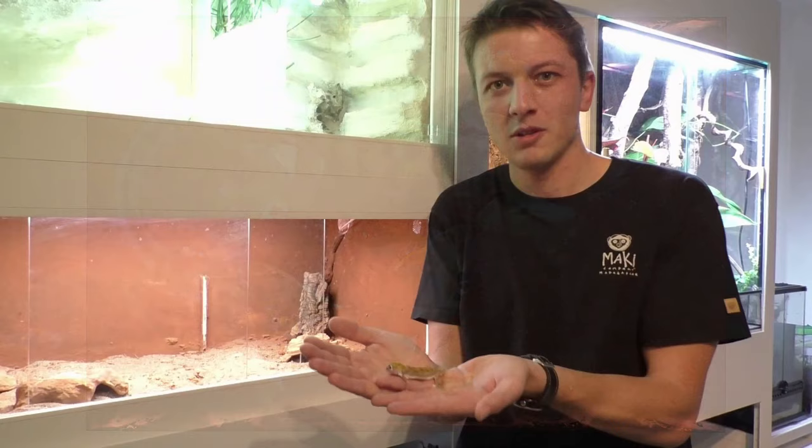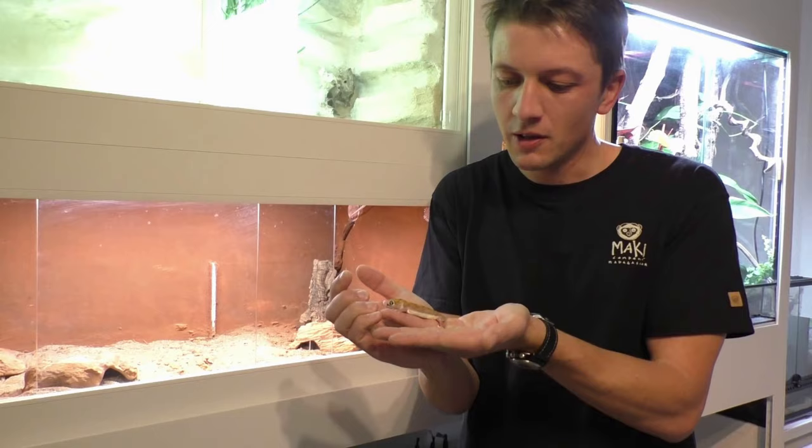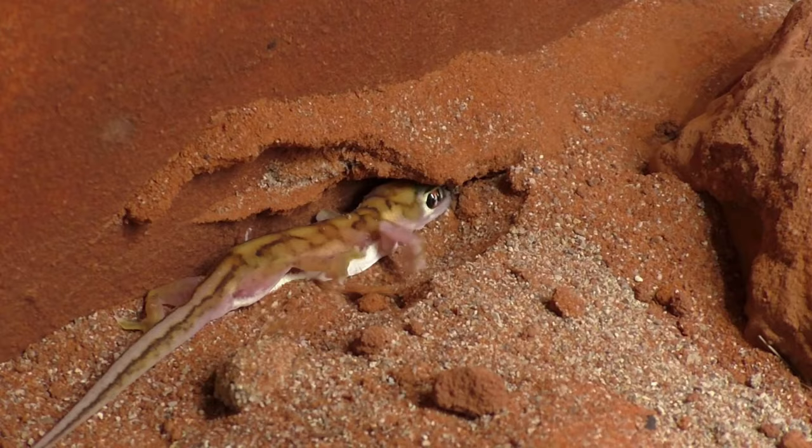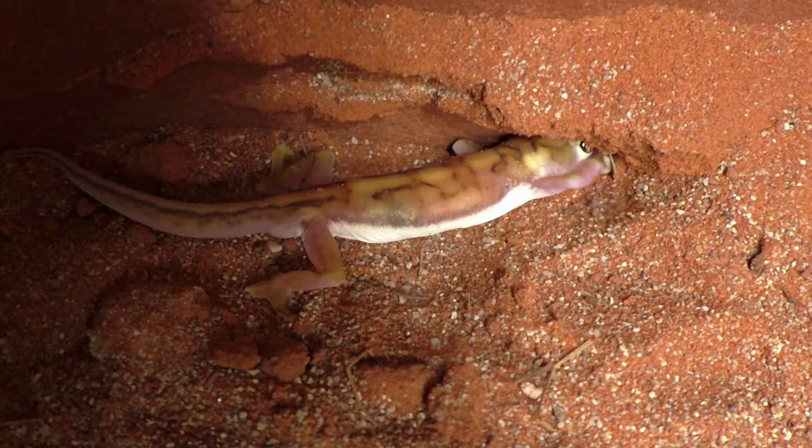This is a captive-bred specimen, but originally the species lives in the sand dunes of the Namib in Namibia, and the feet are perfectly adapted to shovel sand very effectively. The geckos bury themselves during the day to avoid the strong radiation and heat of the sun.